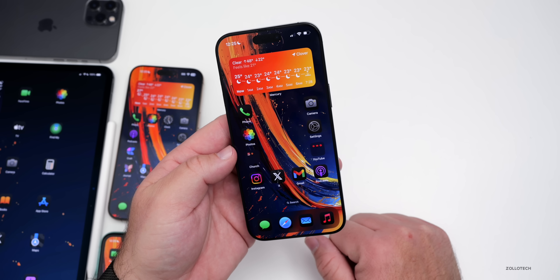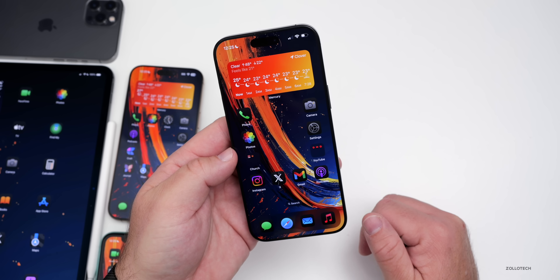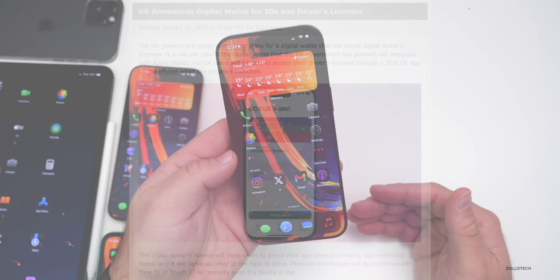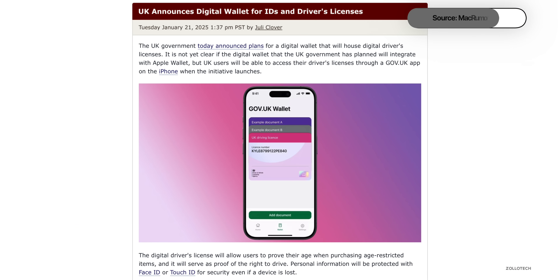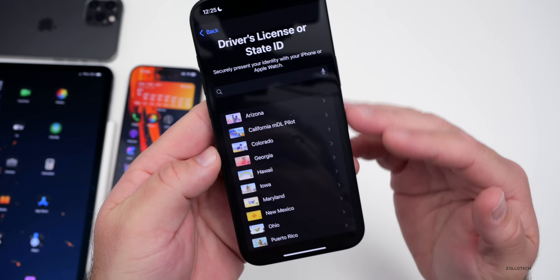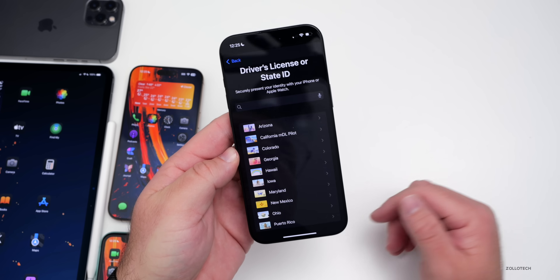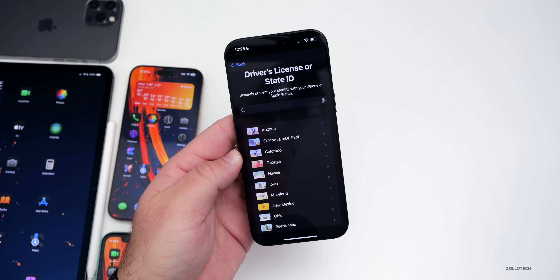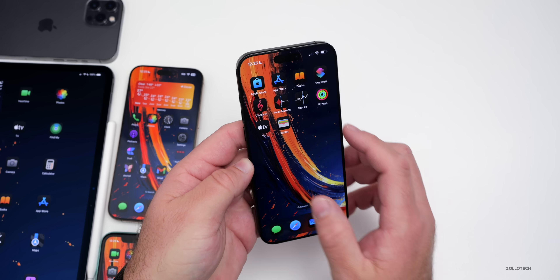Digital ID has been officially announced in the UK by the government — through an app. However, Apple Wallet hasn't been mentioned at all. Currently the Wallet app only shows US states, with no other countries yet, so hopefully we'll see international support implemented in the future.